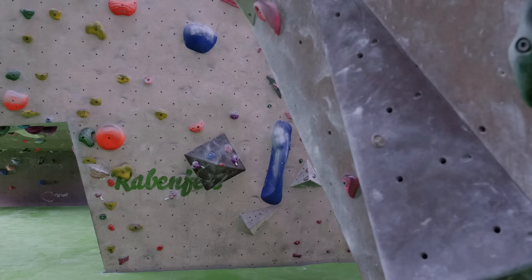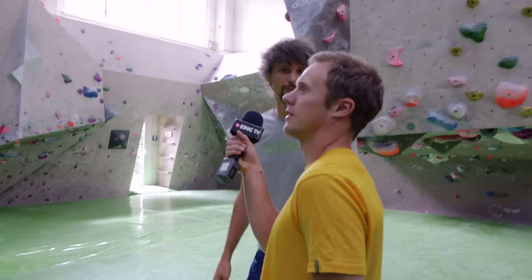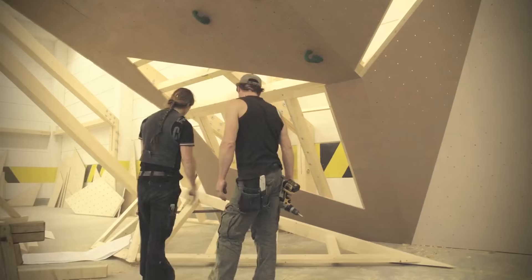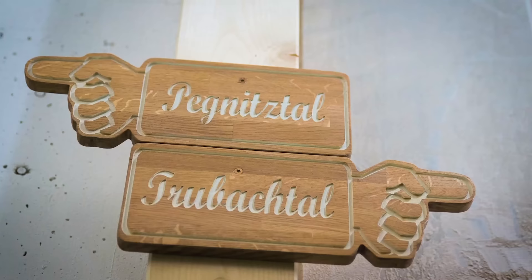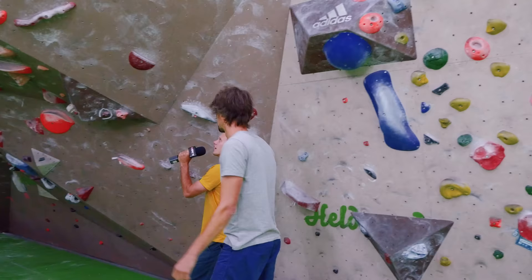We're heading over to a fairly outrageously overhanging wall. That's the so-called Waldkopf — as you all know, the Waldkopf in the Frankenjura is where Action Direct is. We tried to rebuild the Waldkopf structure in Cafe Craft. We subdivided our two parts of the gym: this is the Pegnitz Tal and the other part is the Trubach Tal. Standing underneath it, it's massively overhanging.